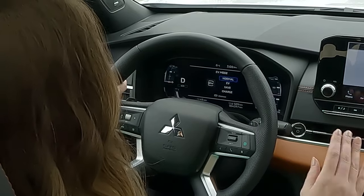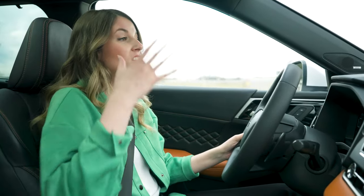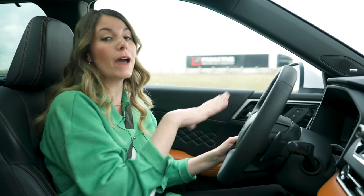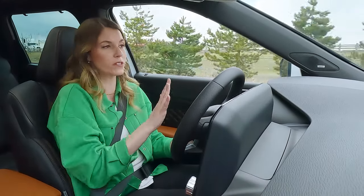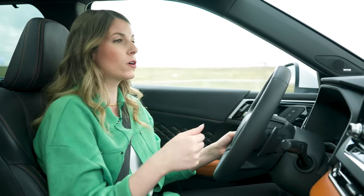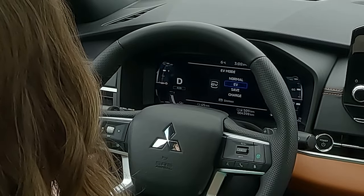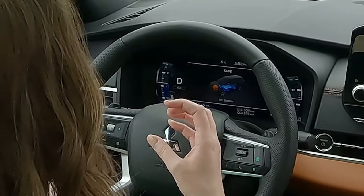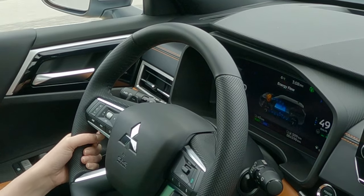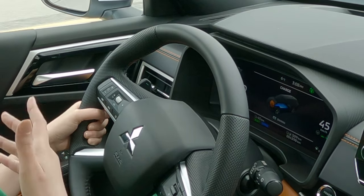Normal mode is what most people will use — the vehicle is smart enough to automatically determine the most efficient mode, sometimes using the gas engine and sometimes using electric power in the city without any driver input. Then there's save mode, which keeps the battery at its current level as much as possible. There's also charge mode, which charges the battery up to about 80% while driving — great for long drives where you've used battery power and want to top it back up.